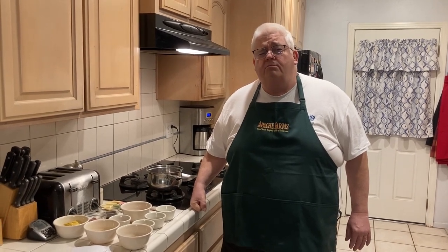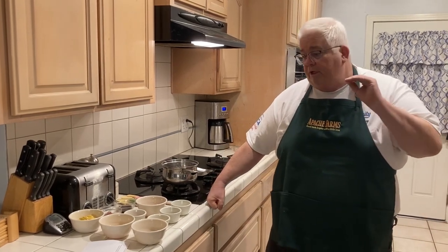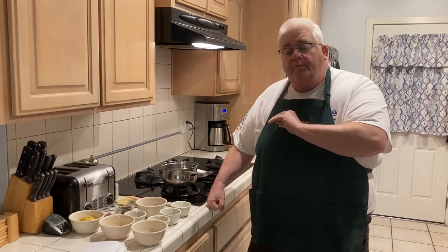To accompany our pulled pork, we're going to do a Carolina Mustard BBQ Sauce. This is a traditional sauce — it's mustard-based and vinegar-based. It's real simple: we're going to combine the ingredients, simmer them over warm heat for just about 5 to 10 minutes, let them cool down, and that will be our base for our BBQ sauce.